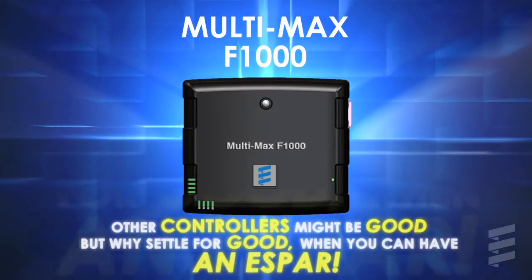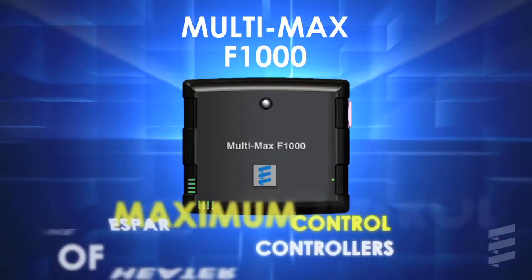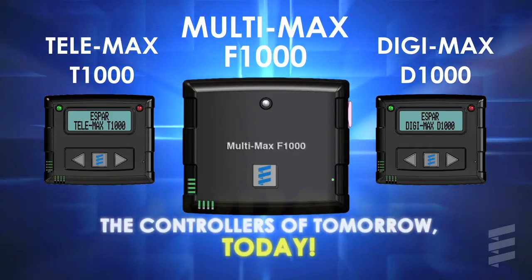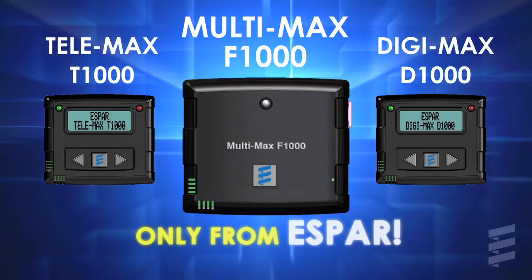Other controllers might be good, but why settle for good when you can have an S-Bar? The S-Bar Maximum Control family of heater controllers — the controllers of tomorrow, today. Only from S-Bar.